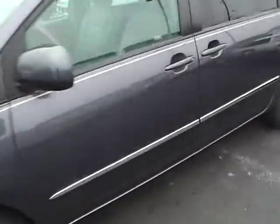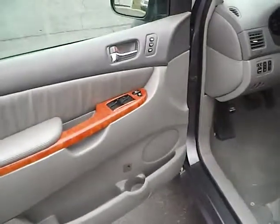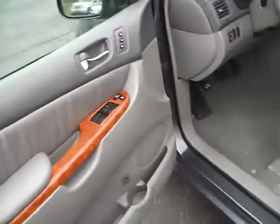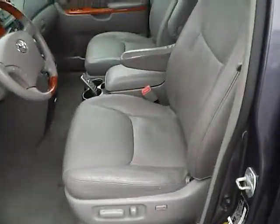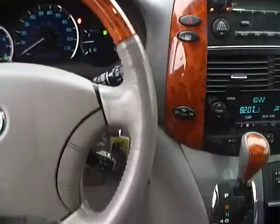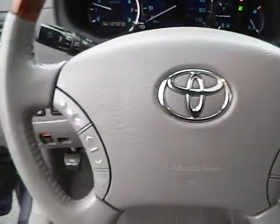Power locks, windows, power heated and power folding mirrors with integrated turn signals, power driver seat with memory, very nice condition, power moonroof, leather wrapped steering wheel with wood grain, audio controls.